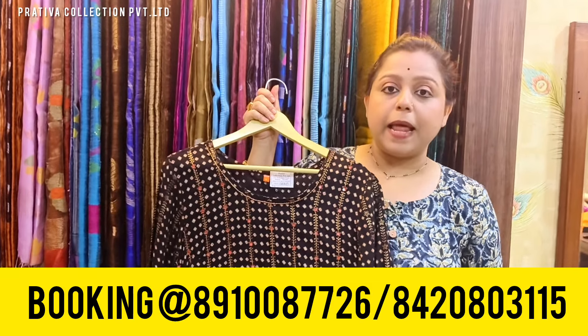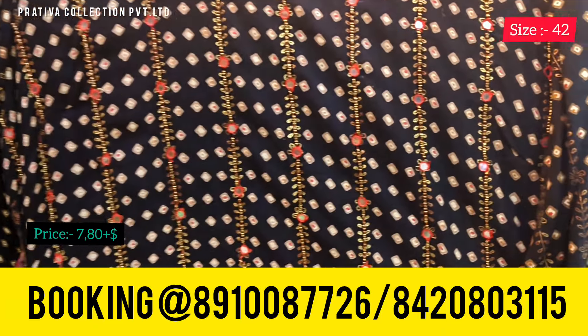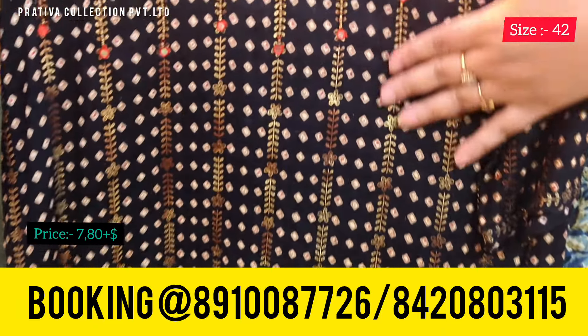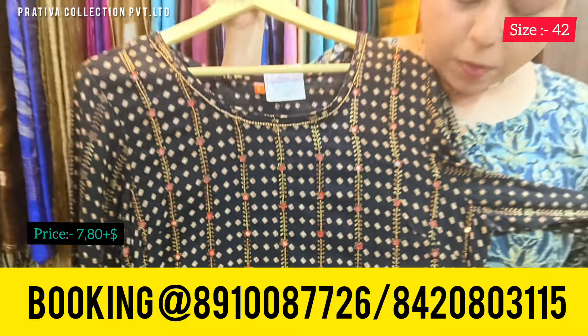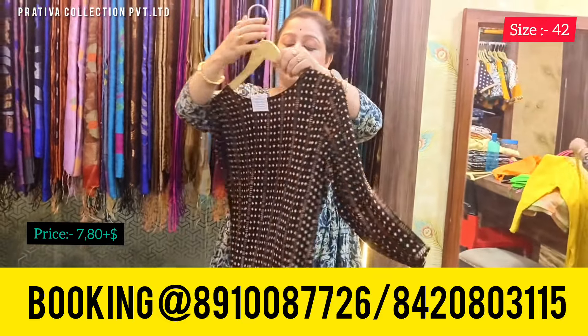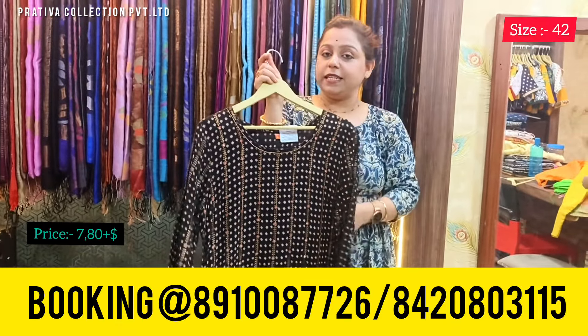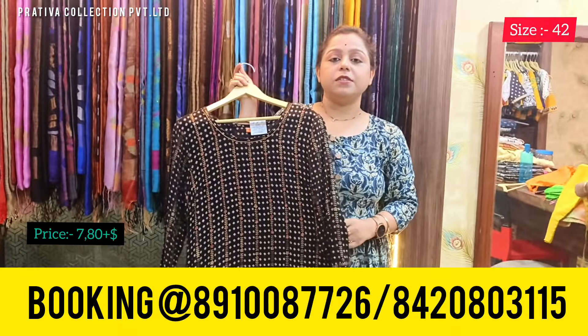Coming to one more beautiful black color kurti with gorgeous sequin work in the front — the full body is like this. This is the back. Price for this one is 780 only, and the available size is 42.